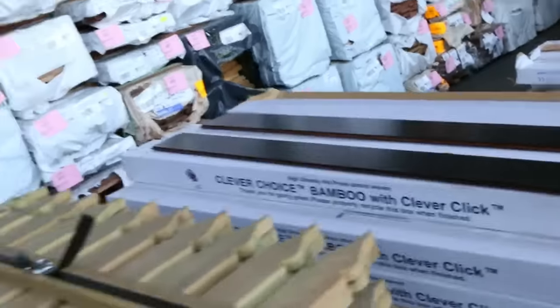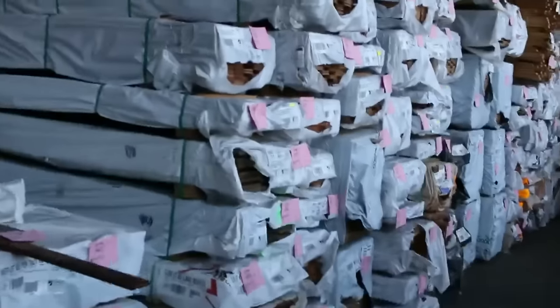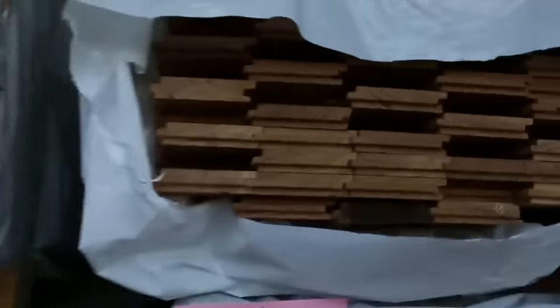A bit of bamboo flooring along here. Down toward the end of that row now - making my way through here. As you can see, there is heaps of packs of flooring, all types. I can see Vic Ash, Blackbutt, Grey Ironbark there - great variety.